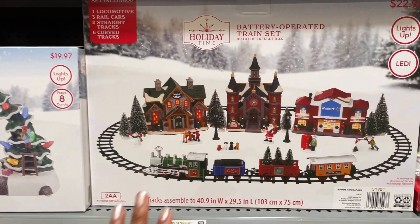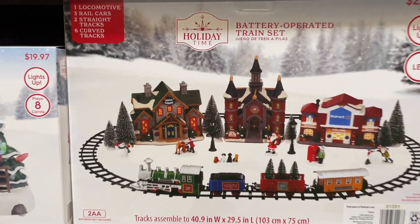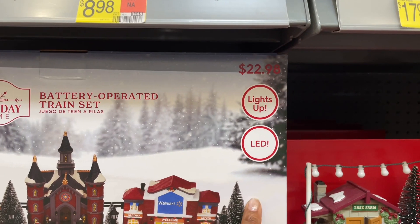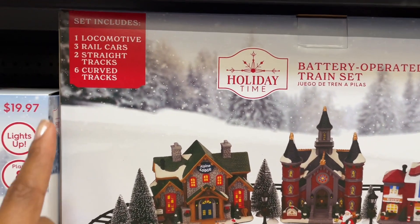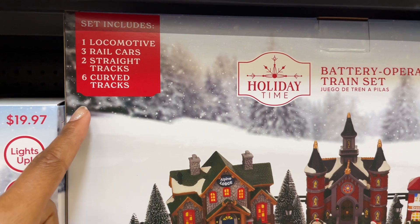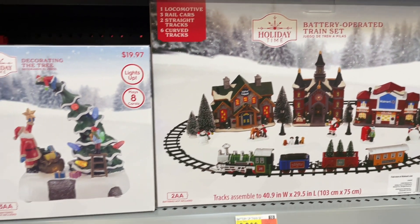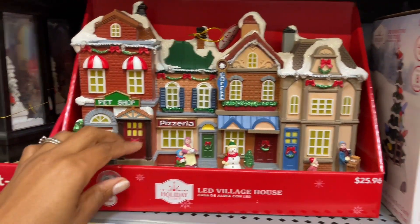They have a whole train set situation — you can have the train set and the whole village. This is $22, and this is what the train set looks like up close: it lights up, it's LED and battery operated. You get one train, three rail cars, two straight tracks, and six curved tracks. And then these are some of the villages — they light up.